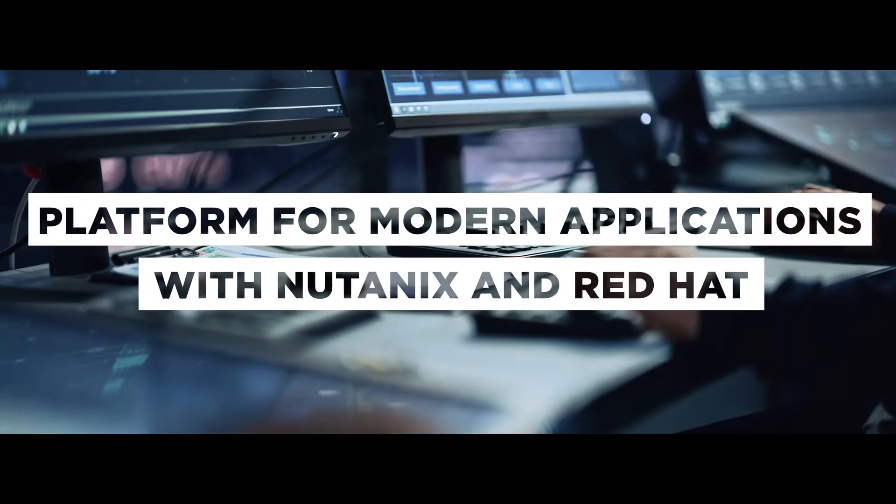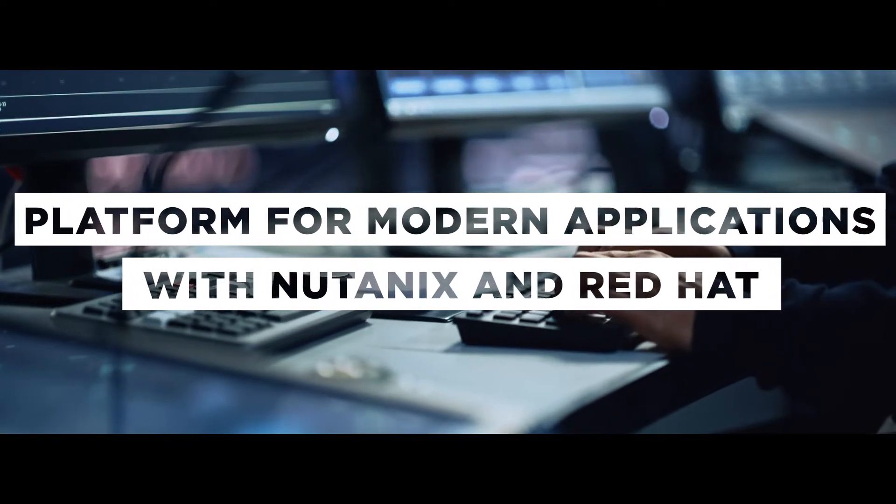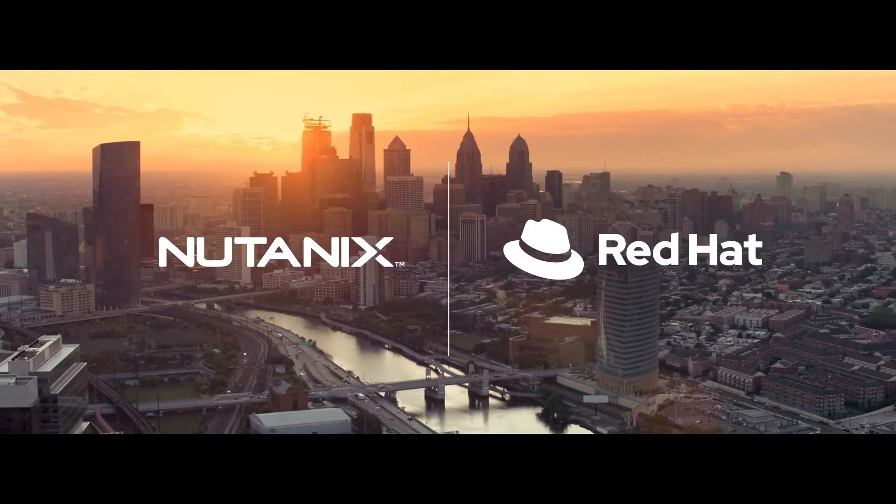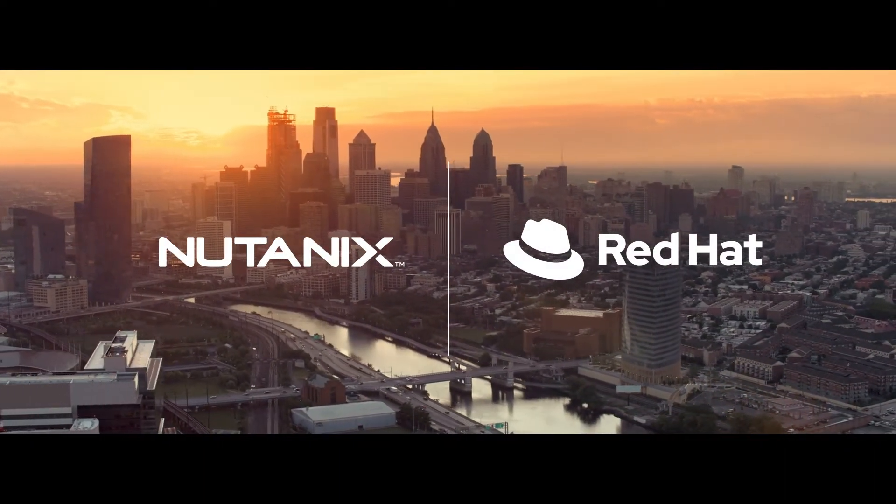The answer lies in a modern infrastructure. Red Hat OpenShift and Nutanix Cloud Platform software provide a certified modern infrastructure stack that solves modern app challenges.